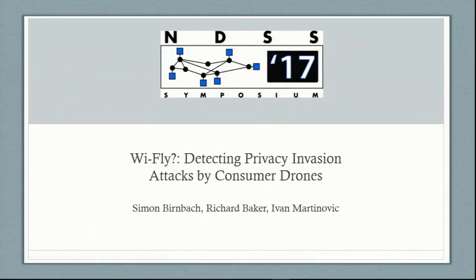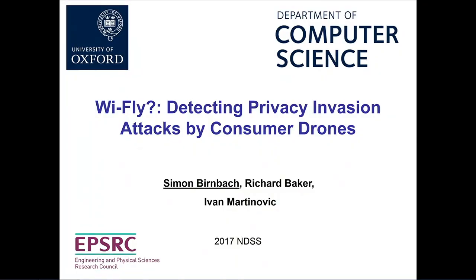Detection of drones. The speaker is Simon Birnbach, a first-year PhD student at the University of Oxford. My name is Simon Birnbach, and I'm here today to talk to you about detecting privacy invasion attacks by consumer drones. This is joint work with Richard Baker and Ivan Martinovich from the University of Oxford.